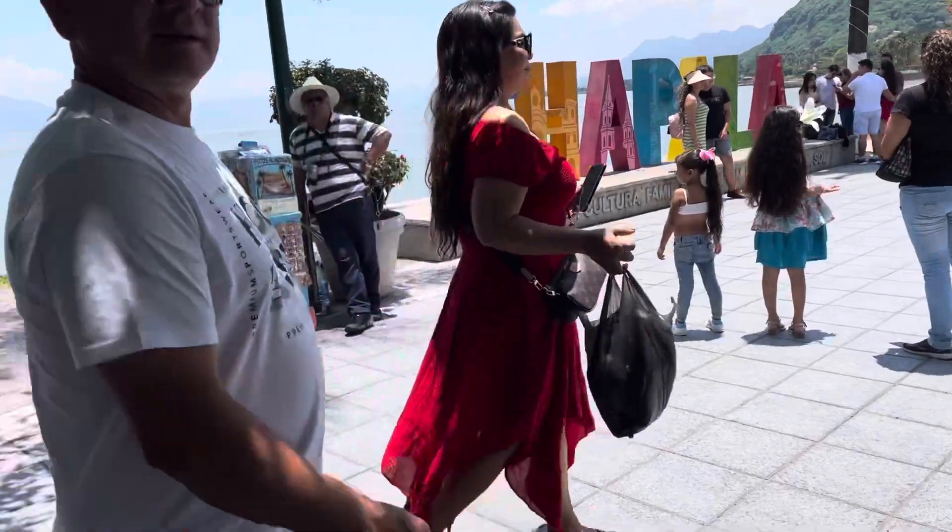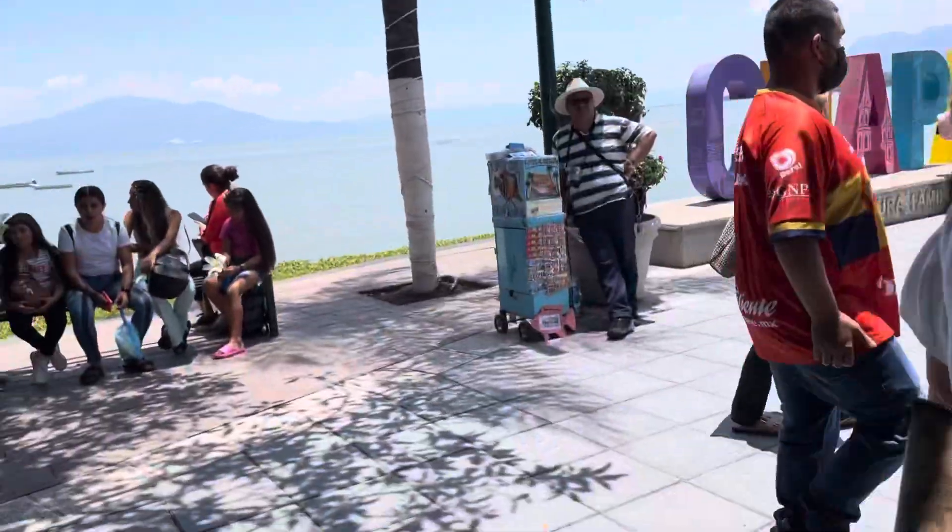Saturday afternoon in Chapala, showing some of the new things on the malecon.